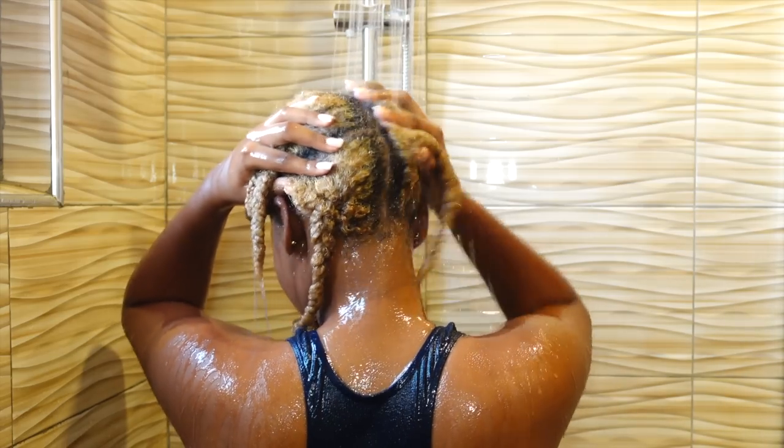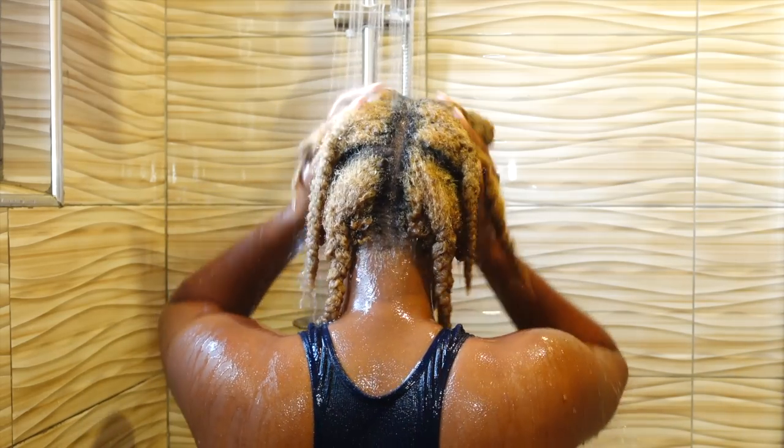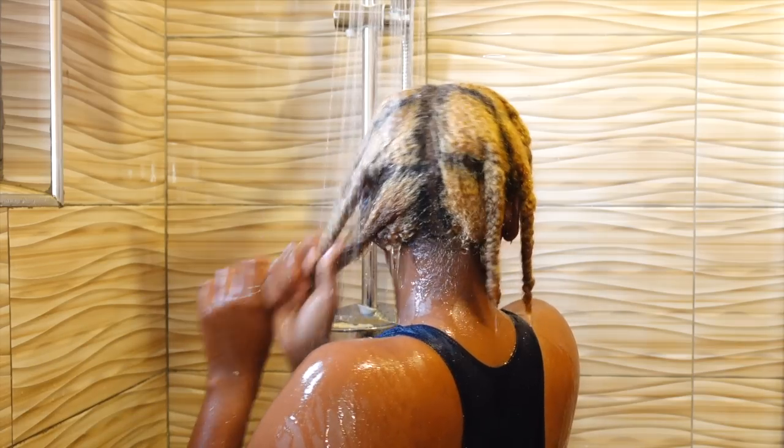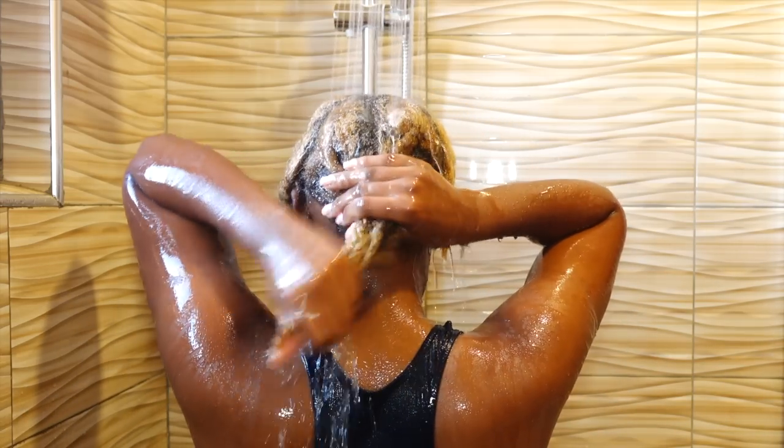Once I'm done applying the mask and letting it sit for 10 minutes, I go ahead and rinse it out thoroughly, squeezing out any remaining product.